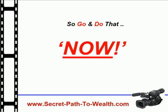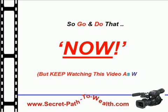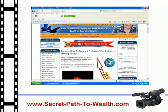So go and do that now, but keep watching this video as well. This is what you'll see when you get to Chris's website.